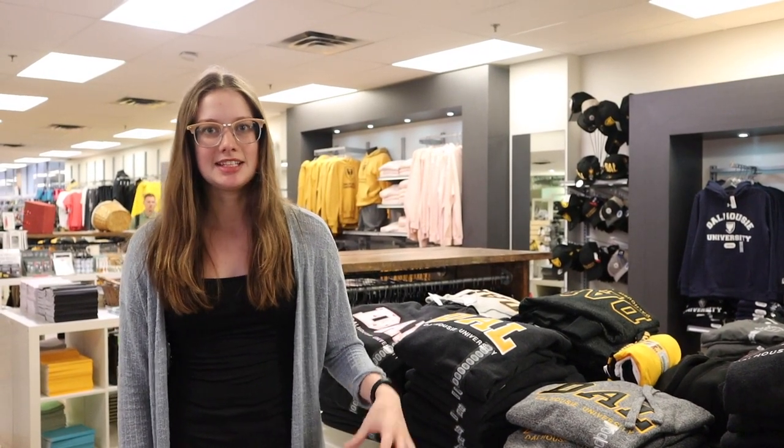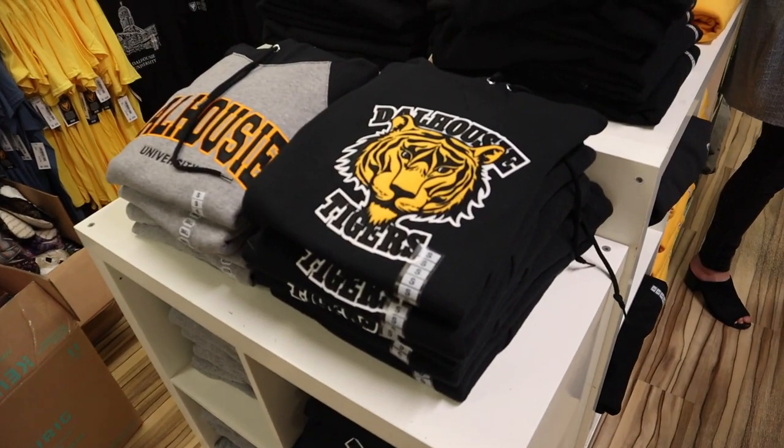So right now we are in the merchandise and clothing section of the bookstore. Something that some of you might not know is that the Dalhousie bookstore doesn't just sell books. This is the home of everything you'll need to show your Dalhousie spirit or to just buy some really comfortable clothing at a great price.